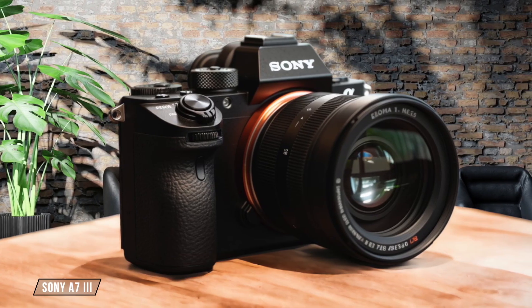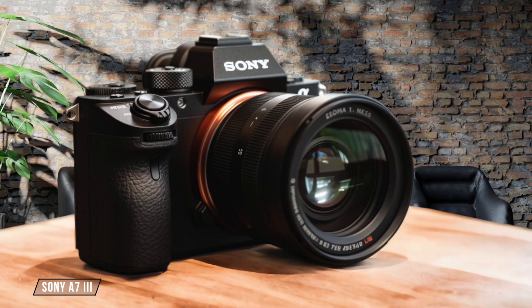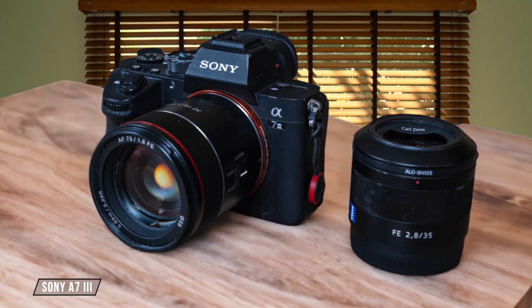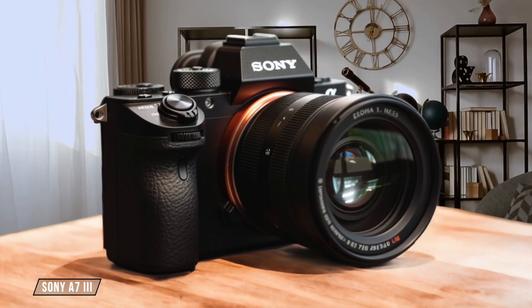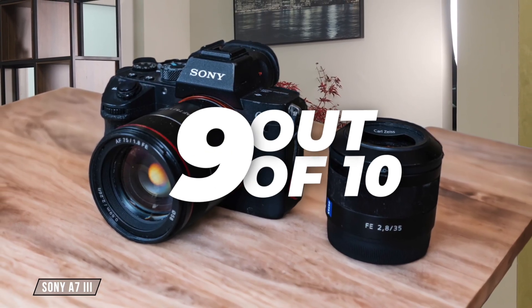Moving on to the Sony A7 III, this camera really shines in low-light conditions. It can create usable images at ISO 51200, with color performance that remains unusually good even at high ISOs. The downside is it's not as sharp as some of its competitors at these extreme settings. Still, for its price, it's a fantastic performer, earning it a 9 out of 10.